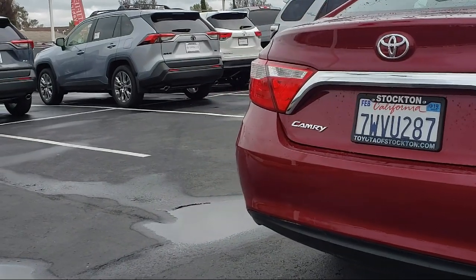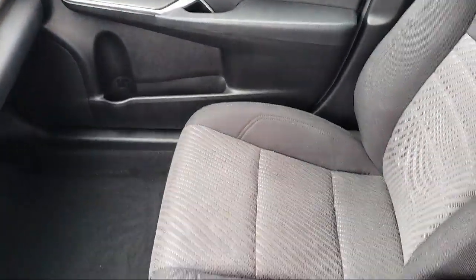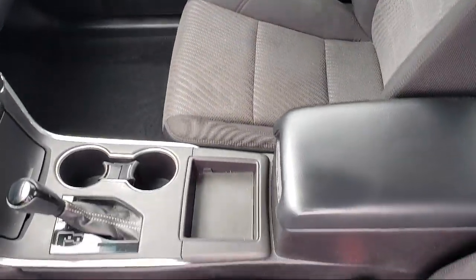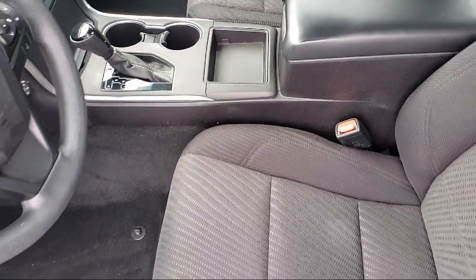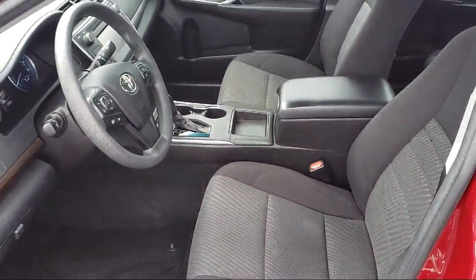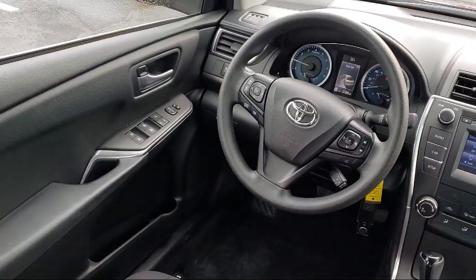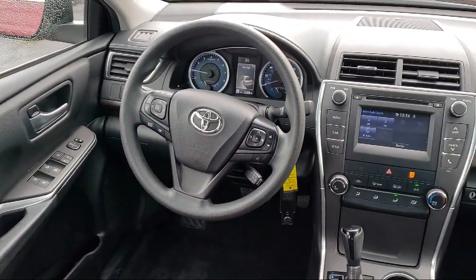Every Toyota certified vehicle goes through a 160-point quality assurance inspection by Toyota factory trained technicians and includes a 12 month, 12,000 mile limited comprehensive warranty. You also get a seven year, 100,000 mile limited powertrain warranty from the original date of first use when sold as new.